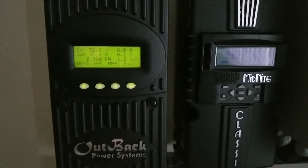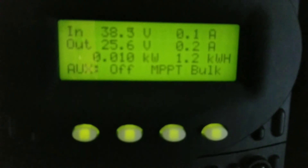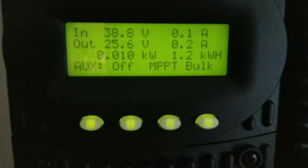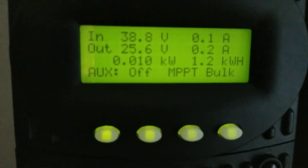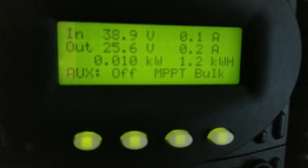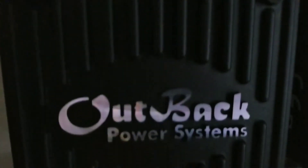JW Solar USA here, wrapping up the day. As you can see, we had bad weather today — only a little window of sunlight, approximately four to five hours of sun. This is the output for the Outback, and I will show you the output for the Classic as well.